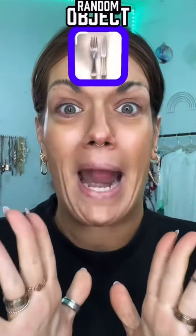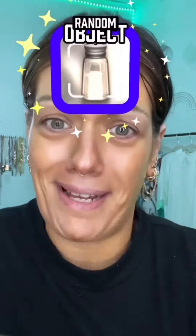What object am I gonna use to do my brows? I guess we already know how this look's gonna turn out. I'm gonna use some brow cream. I'm allowed to clean it up with the cutie bellies.